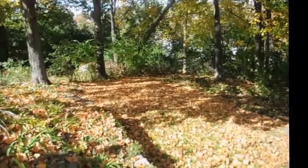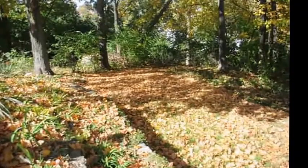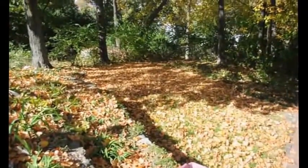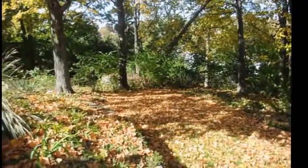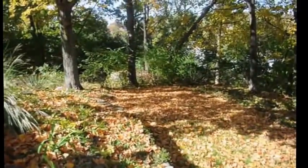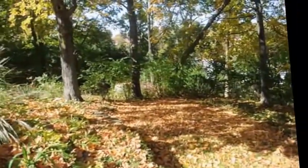It doesn't do too well because it doesn't get the rain — which we have very little of in the summer — and it also does not get the sun. So between the sun and the rain, even though you can't see it because the leaves are covering it, we very seldom get grass to grow.